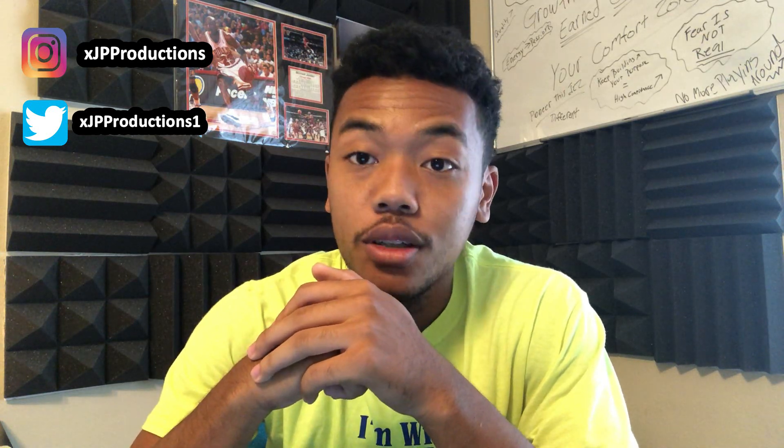Yo what's good y'all, it's your boy JP Productions, welcome back to the channel. If you are new, please hit that like button, comment down below, and subscribe. Sorry if I sound funny, I just woke up like an hour ago. But today we are going to be breaking down Jimmy Butler's Game 3 highlights. Shout out to the Lakers — I know they just won the chip — but Jimmy Butler went off this season in the bubble. We're gonna break down each play of his Game 3 performance.